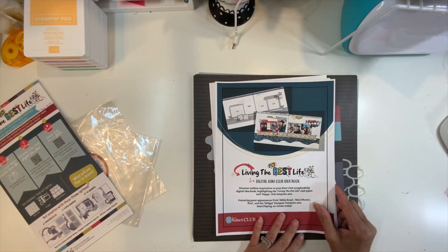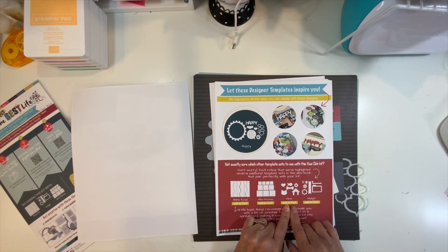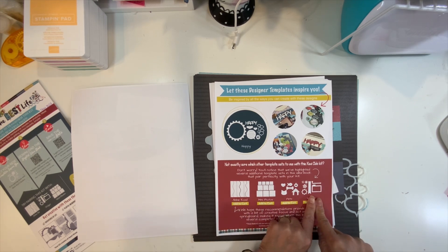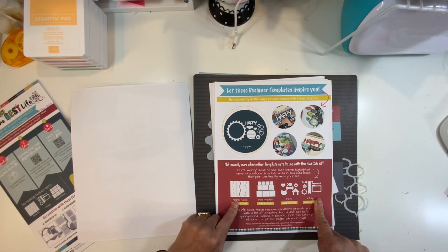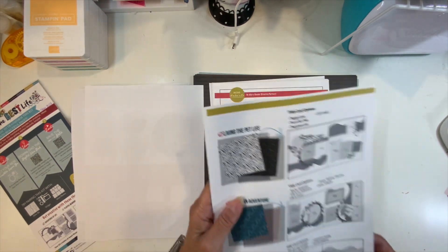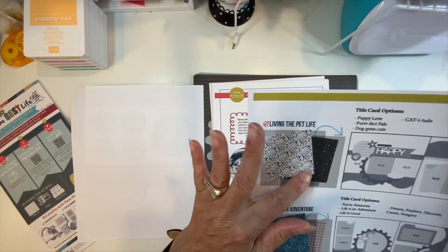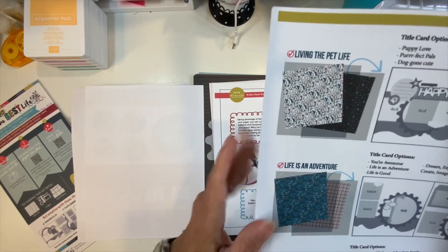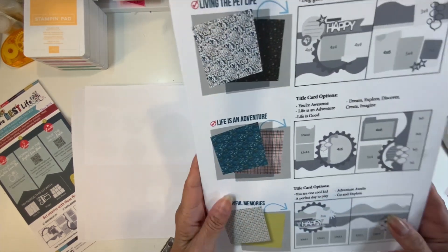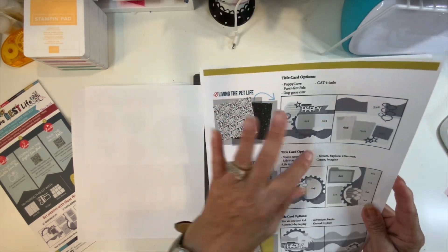So that is the kit. Now this is the digital idea book. It tells you — I have the pet templates so I am going to add that one to the selection. I'm going to be working with Widgets, Pets, Abbey Road, Mini Photos, and the Happy — the new template that came. It gives you sample layouts here: 'Living the Pet Life' — use those two papers together. 'Life is an Adventure' — use this combination. And 'Playful Memories' — you could use this one too.